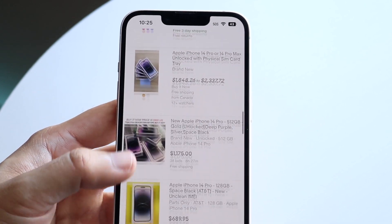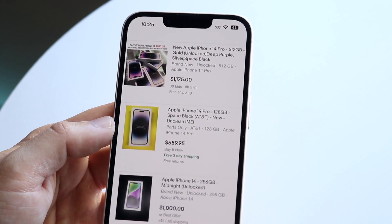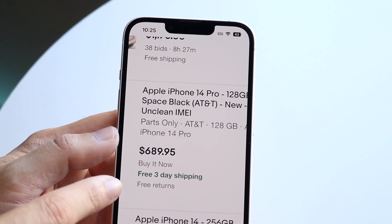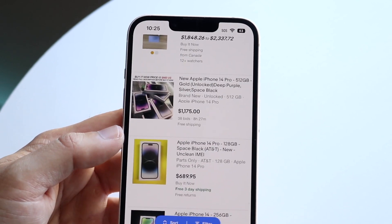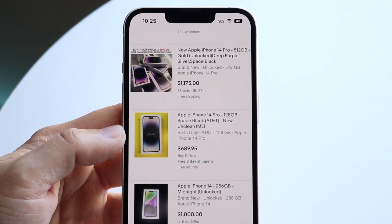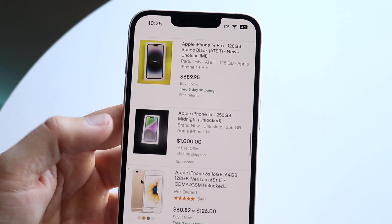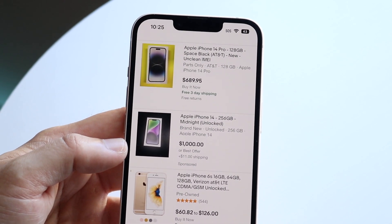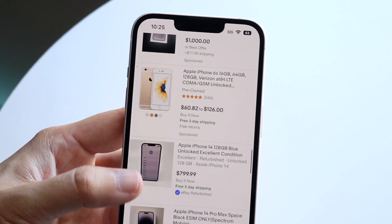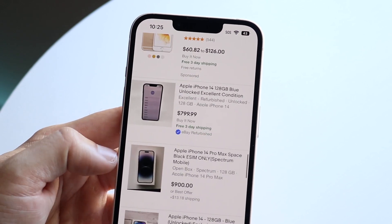You also want to make sure any seller you're buying an iPhone 14 from has a clean IMEI. Here we have an iPhone 14 Pro — it says unclean IMEI. Even though the price tag looks great, an unclean IMEI, bad IMEI, or bad ESN are things you want to avoid because those phones cannot be activated. Anything that says it's financed — you want to make sure the full balance of that phone has been paid off, because that can also cause issues.